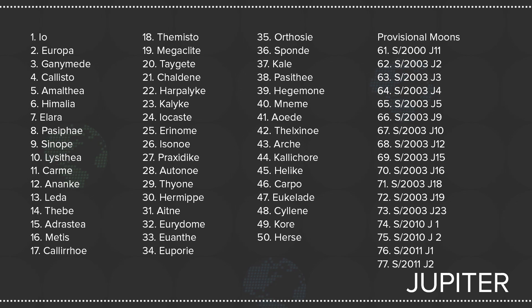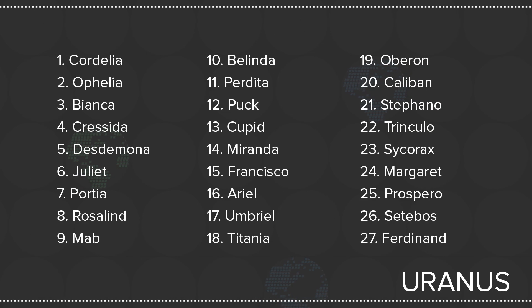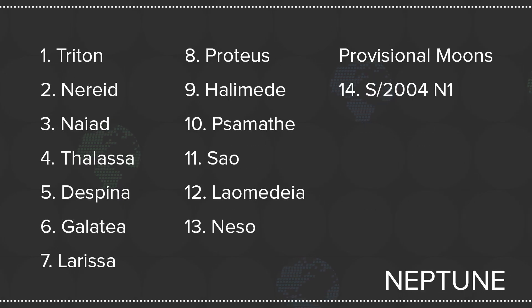Jovian planets, on the other hand, have scores of moons. Jupiter has more than 60, Saturn also is over that sexta-lunar threshold, Uranus has 27, and Neptune has 14. New Horizons is getting closer to Pluto as we speak, and imaging Pluto's five moons. Five — Pluto is a dwarf planet, and it's swinging with more moons than us! What the hell, Pluto?